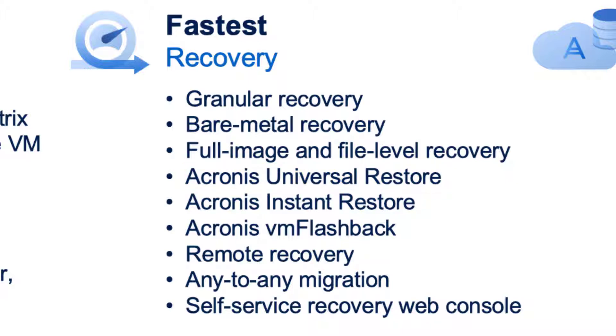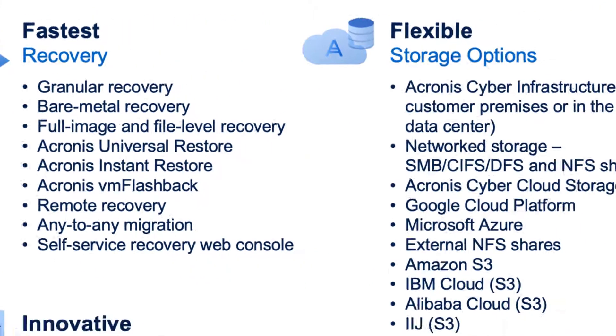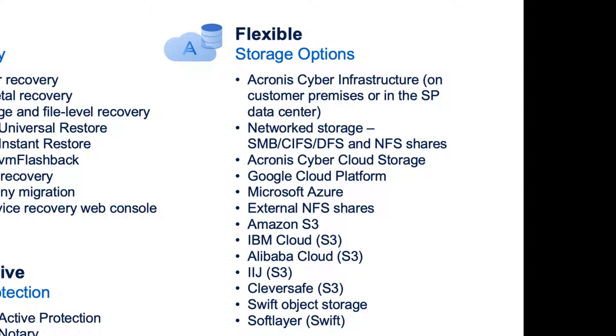We have a ton of other technologies that allow you to pull back just the granular amount of detail you want, whether it's an individual email or individual database, to get you up and running as quickly as possible. We're also super flexible with storage options — we allow a huge number of cloud storage choices, including our own Acronis cloud storage, your own service provider cloud storage utilizing Acronis Cyber Infrastructure, and all the large cloud systems including Amazon and Azure.